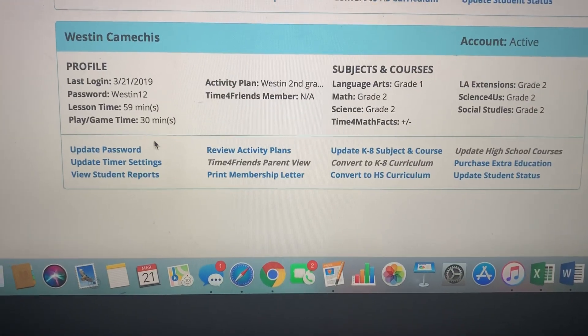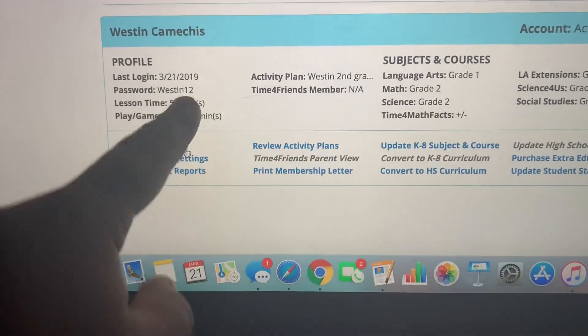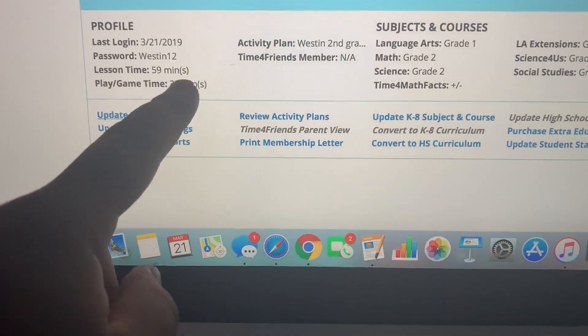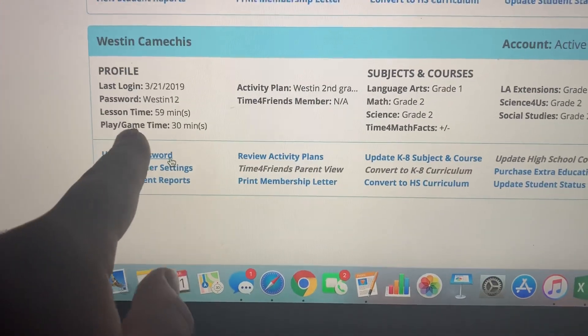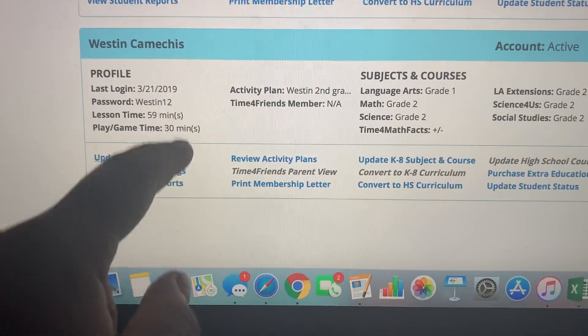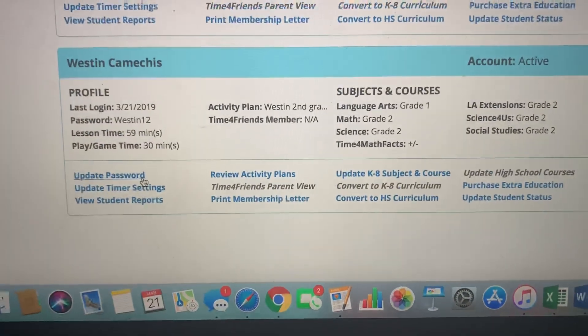You can also review activity plans, change your password, and adjust timer settings. I have Weston's lessons set to a max of 59 minutes, and when he wants to do math games I have a 30-minute time limit so he can relax and play, and then it switches back over.